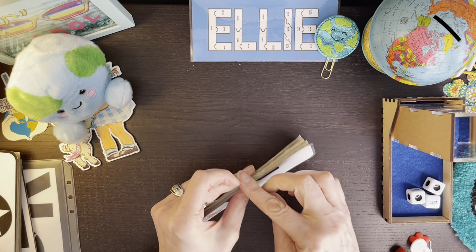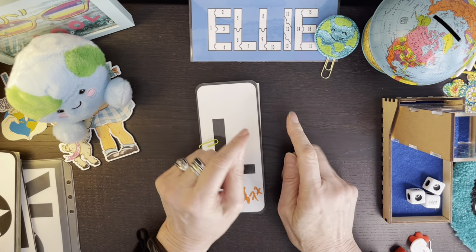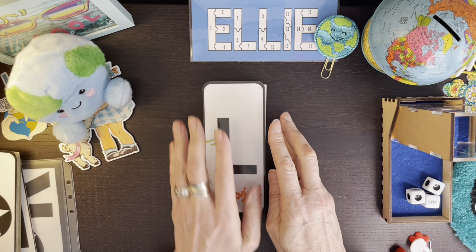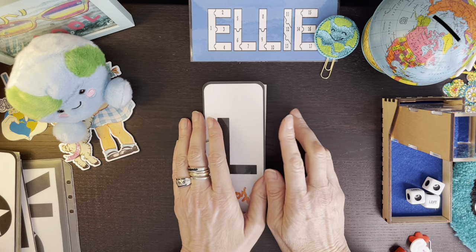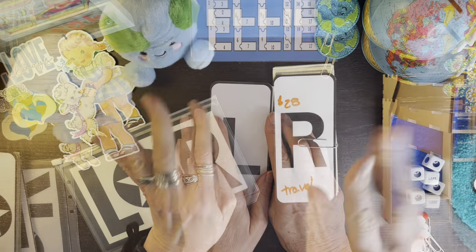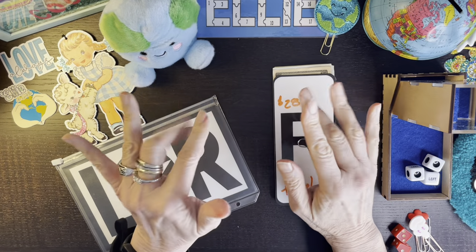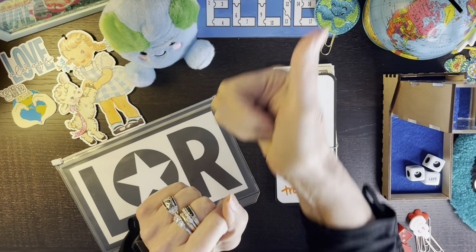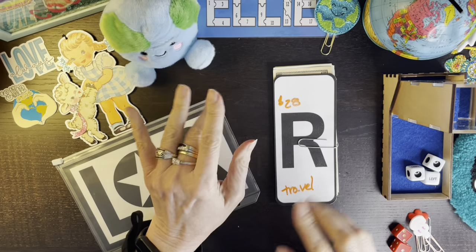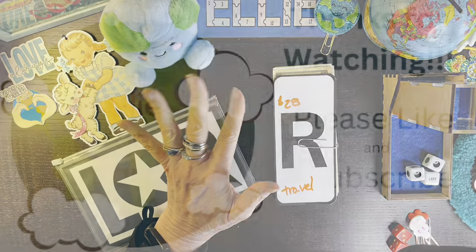Discipline equals freedom - that's your takeaway for today. In fact I actually have a sticker that says that. Okay so that's it for me today - thanks so much for hanging out with me. I really appreciate the time you spend here visiting. Please consider giving a thumbs up, leave a comment, and subscribe if you haven't. I'll see you guys another time soon - love ya, bye!